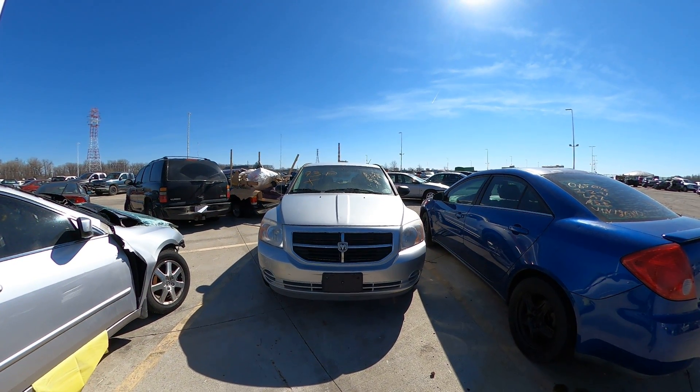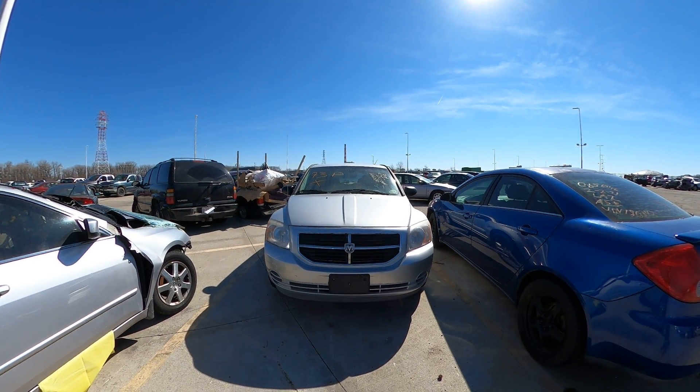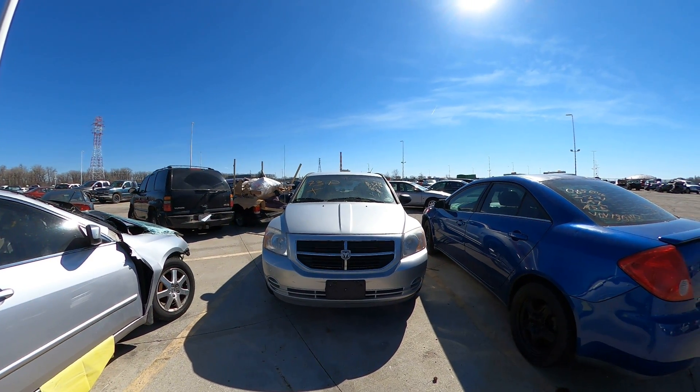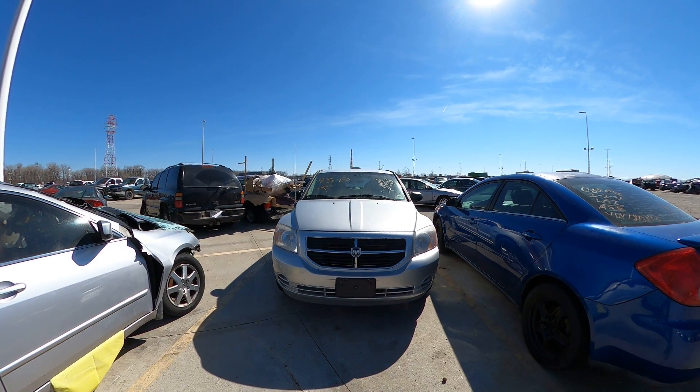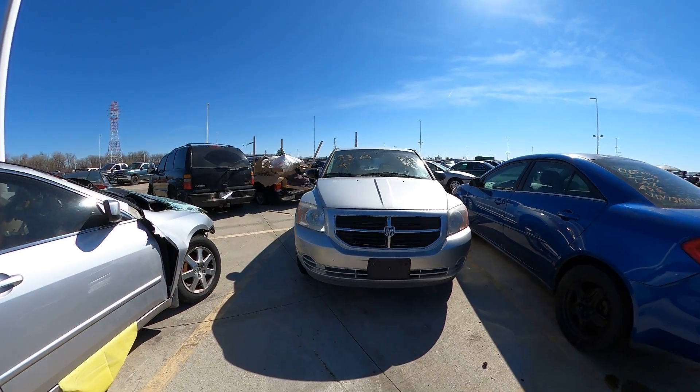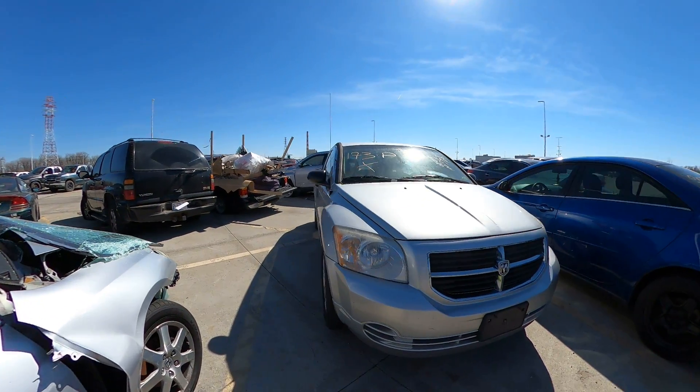Hello, welcome to the March 2021 Kansas City tow lot auction. This is lot number 173, a 2007 Dodge Caliber. It came in abandoned, marked as premium. I wanted to give y'all a closer look at this one.